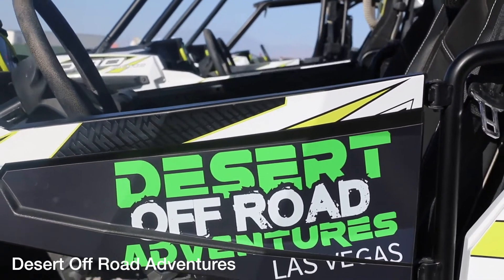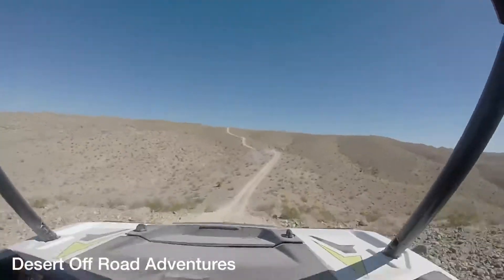Number four: experience the desert for what it really is and go off-roading with Desert Off-Road Adventures.